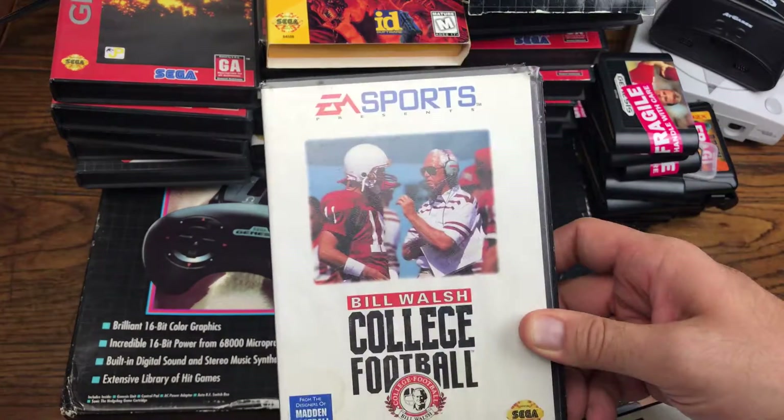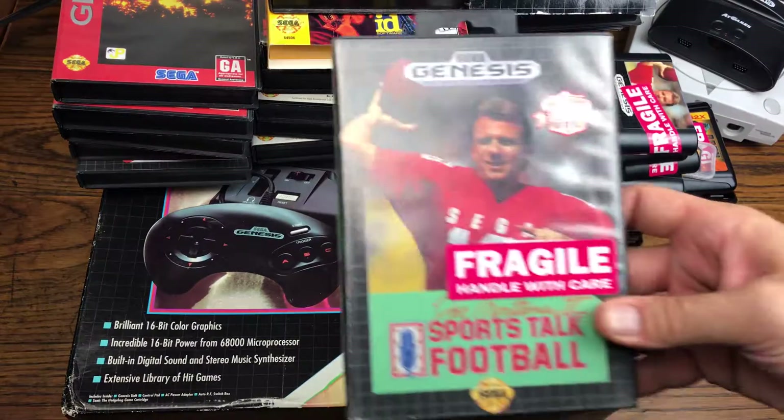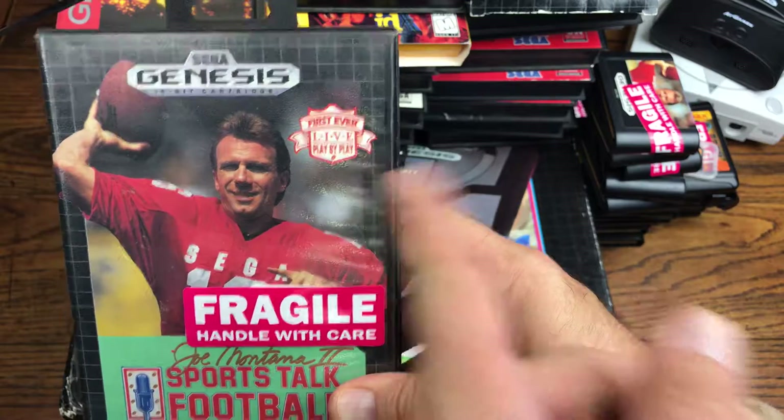We got Bill Walsh College Football — another classic — and another copy of Bill Walsh College Football 95. And we got Joe Montana Sports Talk Football, which was the first ever live play-by-play game.